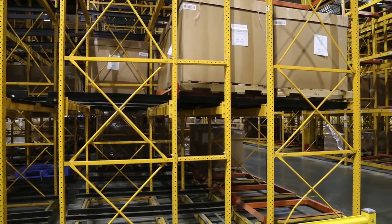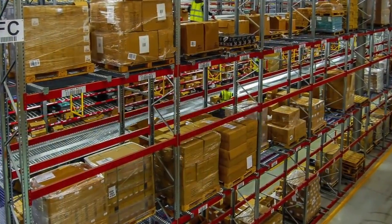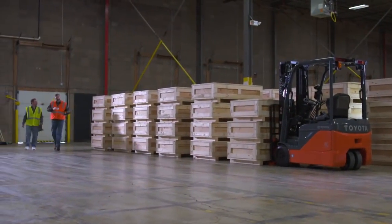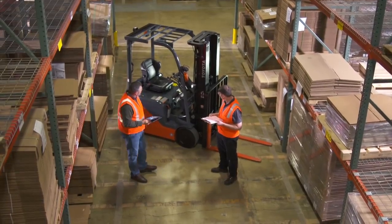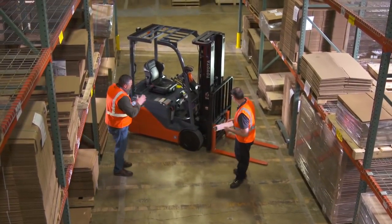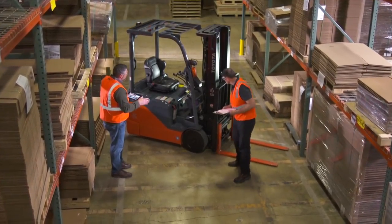Most Toyota dealers offer various racking solutions, everything from pushback racking to conveyor systems. Toyota dealers routinely perform a site survey visit to gather specific information. This helps not only with racking, but can also tell you which forklifts and other material handling equipment will be most effective within your application.